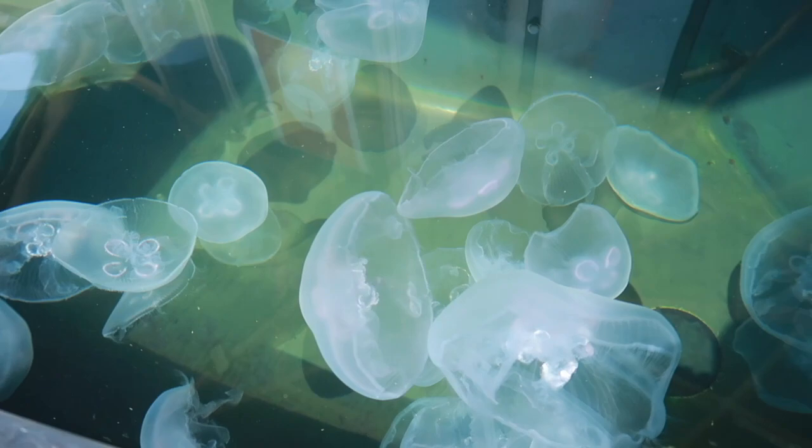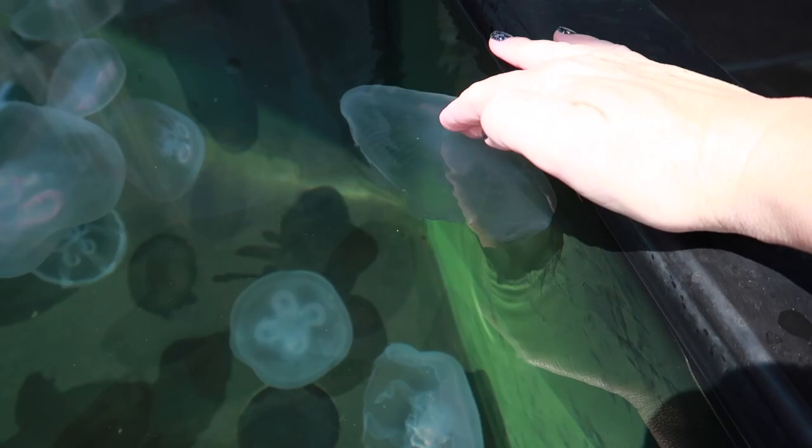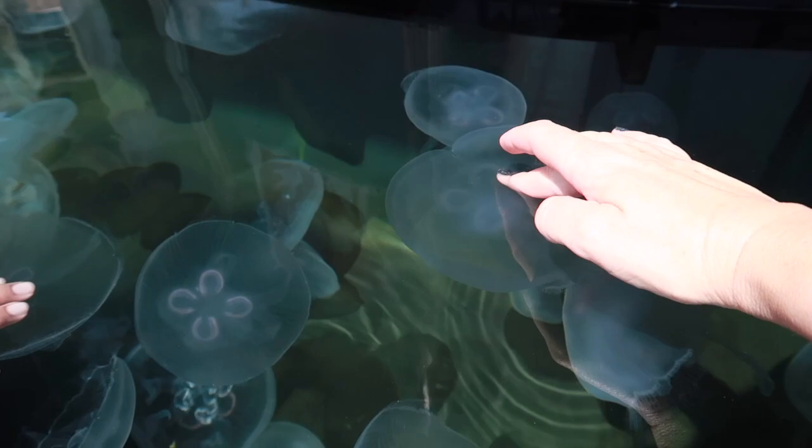We're at the moon jelly touch exhibit. Look at these guys — look at how cool they are. I love how graceful they are. I'm going to touch one. Oh, they're cool! Does it remind you of Dory, like bouncing on the top of these? Oh, they're kind of slimy — feels like jello.